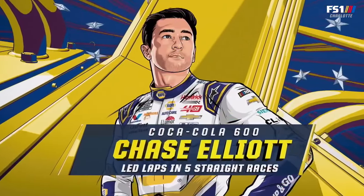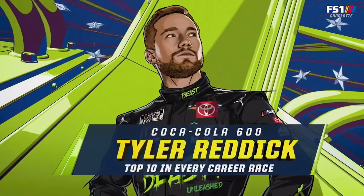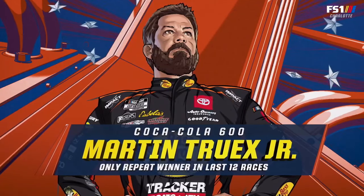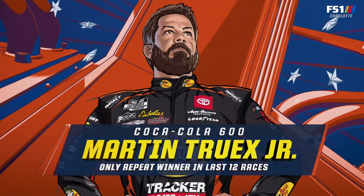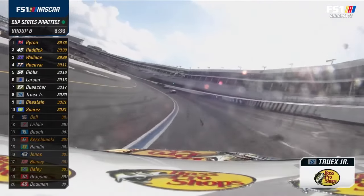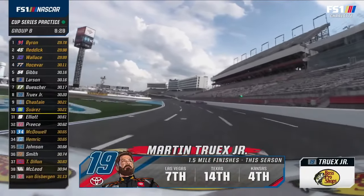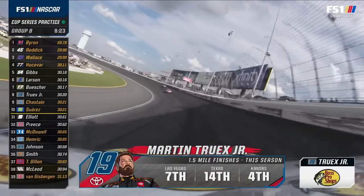Kyle Busch on track with seven straight top-half-dozen finishes in this race. Chase Elliott has led it five in a row. Tyler Reddick is top ten in every Coca-Cola 600 he's run. Martin Truex Jr., the only repeat winner in the last 12 races in the 600 — when you get Martin Truex happy on this racetrack, it's a dominant day. One year he led all but about six miles — 392 out of 400 laps. It was a mugging.